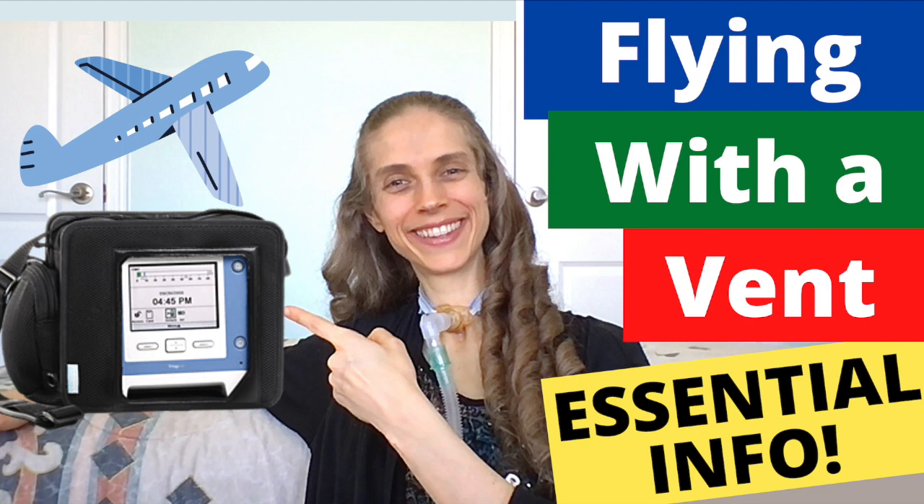For more information about flying with a ventilator, please see the video: Flying with a Ventilator, Essential Info.